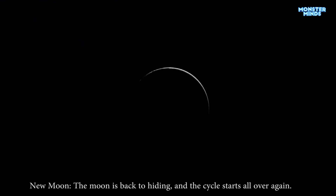New moon. The moon is back to hiding, and the cycle starts all over again.